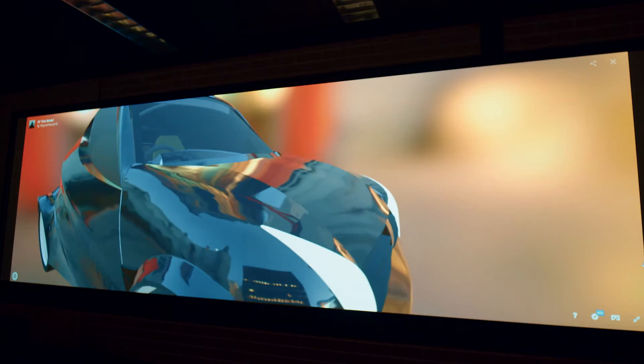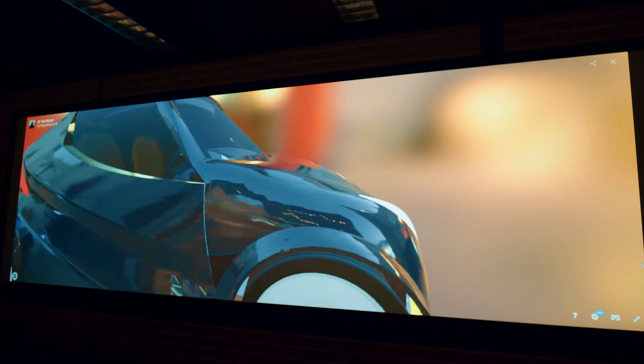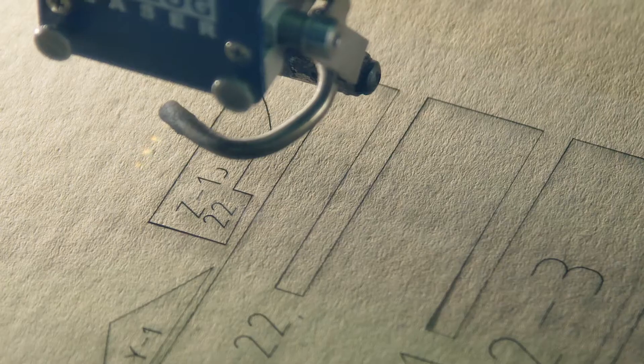The facilities here at the university are fantastic for students, allowing them to replicate their concept ideas in a model using the 3D printers, the laser cutter, the CNC mill — these are all real world machines.